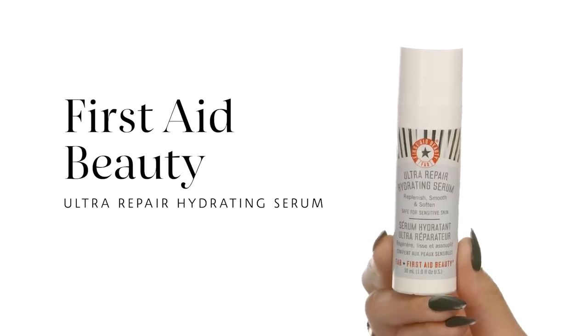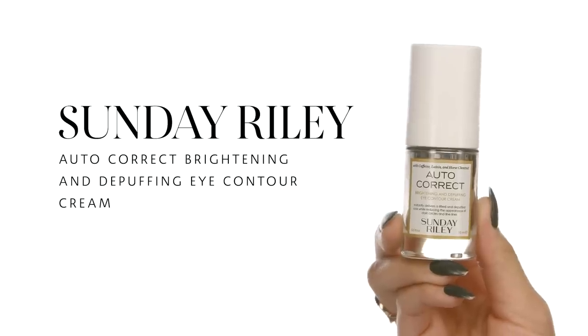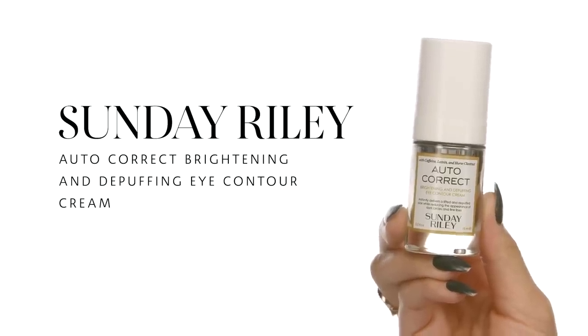I'm gonna jump in with First Aid Beauty Ultra Repair Hydrating Serum. I really want to focus on having a glowy complexion, so this product works really well with my skin. Then I'm going to use Sunday Riley Autocorrect Brightening and Depuffing Eye Contour Cream — I am obsessed with this. It has caffeine to help with dark circles, depuff, and brighten my under eyes. It feels great, it's really lightweight, and it works great underneath concealer.